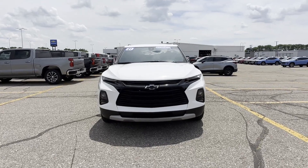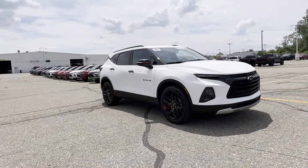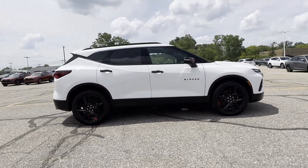2021 Chevrolet Blazer. With less than 23,000 miles on the odometer, this SUV offers space as well as power and performance.